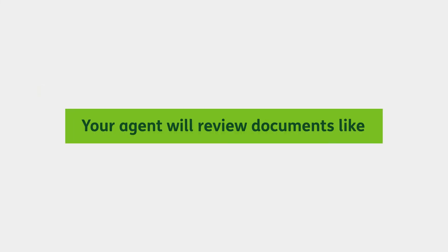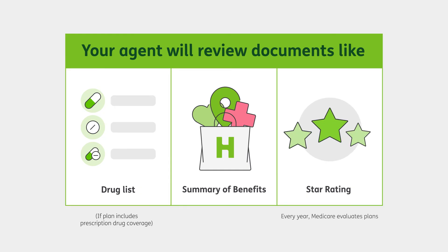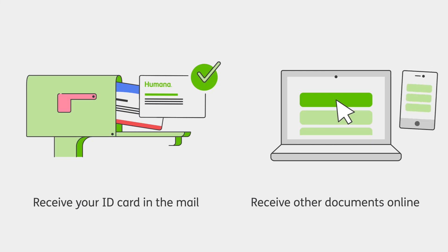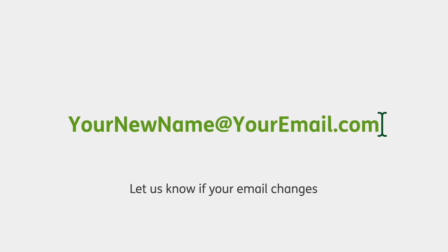As you get ready to enroll, your sales agent will go over a few important documents — for example, the drug list for your plan, your plan's summary of benefits, and information on star ratings. Those are ratings from the Centers for Medicare and Medicaid Services, which evaluates certain Medicare plans based on real members' experiences. If you sign up for a Humana plan, we'll send your ID card in the mail. You can choose to receive other plan documents online through a secure digital account at My Humana — just share your email address, which authorizes us to digitally share health information with you.